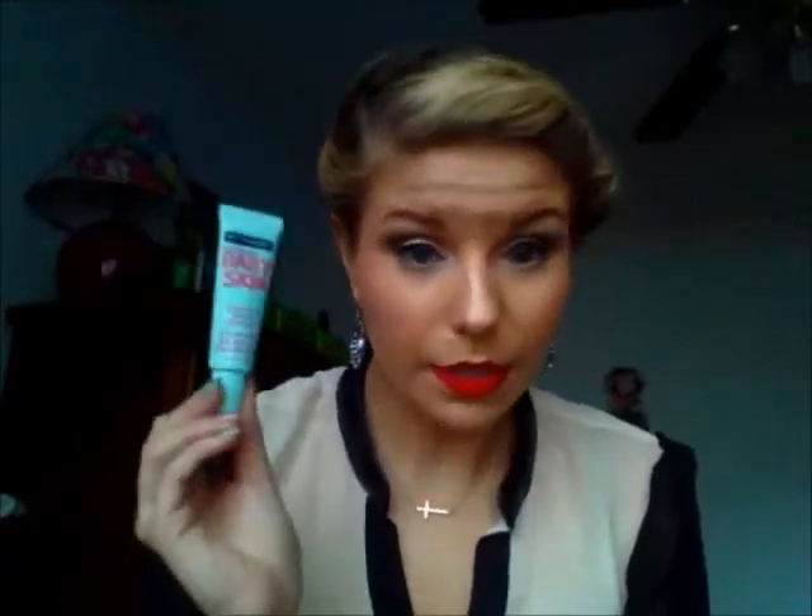And then I've been using Maybelline New York Baby Skin Instant Pore Eraser. This looks really good. I've been using this for a good two weeks now and I can totally tell a difference — right in my T-zone area is where I have most of my pores. I definitely would recommend this if you do have big pores. I also have the Benefit Porefessional in the sample size and I think it's pretty much the same thing, just a little bit cheaper. Very, very good product.